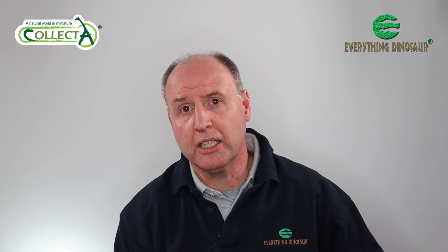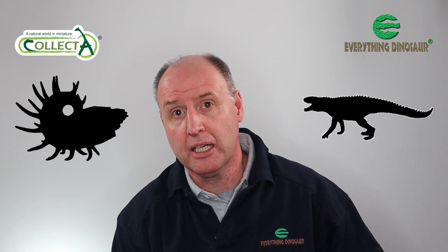Everything Dinosaur, in collaboration with our chums at Collector, have announced the second batch of new-for-2022 prehistoric animal models. One is a cool prehistoric cephalopod, the other a model of a late Triassic predator from Poland. Stick around, we'll tell you more.